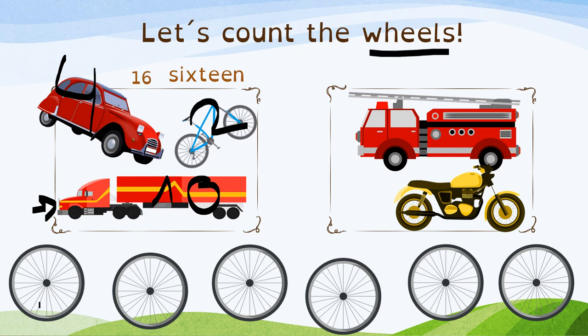Do you see the motorbike? And the other lorry? Can you count the wheels? All together? 1, 2 on the other side. 3, 4, 5, and 6. 6 wheels. Very good! 6 wheels.